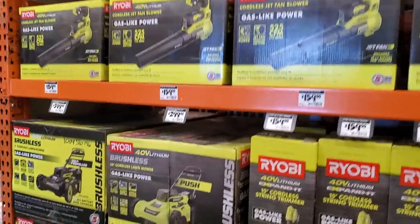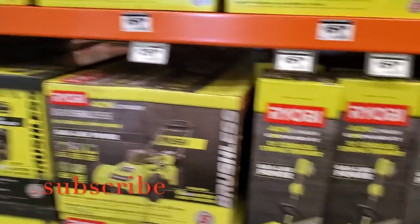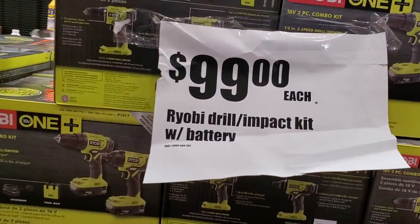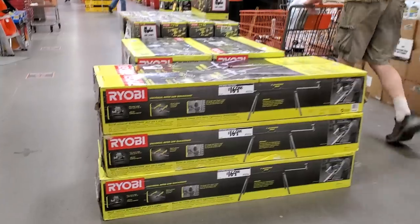To start here we got some Ryobi — $159 for the blower or string trimmer, $299 for the push mower, $399 for the self-propelled lawnmower, $99 for the drill and impact kit with battery — so that's a drill driver and impact driver. You also got $169 for this miter saw stand from Ryobi.